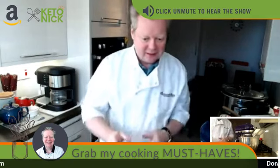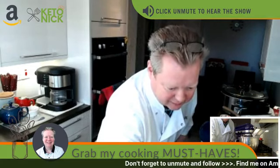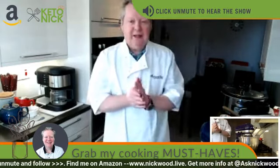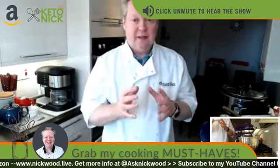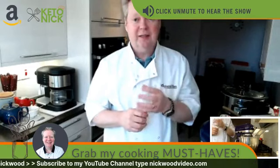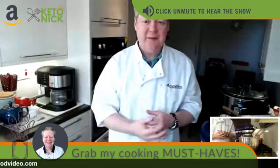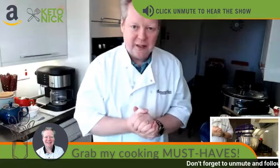Just checking everything is on — everything looks like it's working. Double checking the Amazon page — that's working fine as well. So yes, welcome to the Keto Nick cooking show. Today we're going to be doing something that might not be so keto, but it's actually going to be a lovely easy cheesecake. Let's have a dessert to kick ourselves off. The sun is shining in the UK here, it's an absolutely beautiful day.